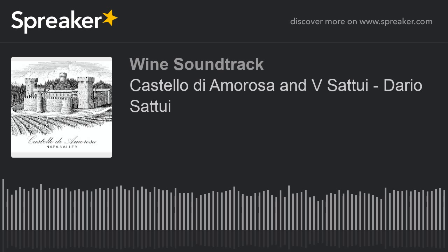Cheers. Thanks for listening to a new episode of Wine Soundtrack USA. For details and updates, visit our website, winesoundtrack.com.